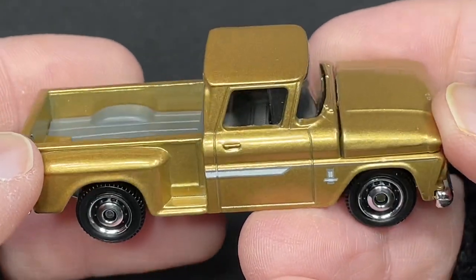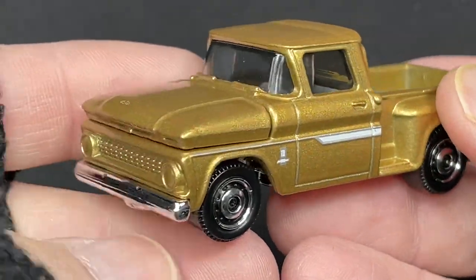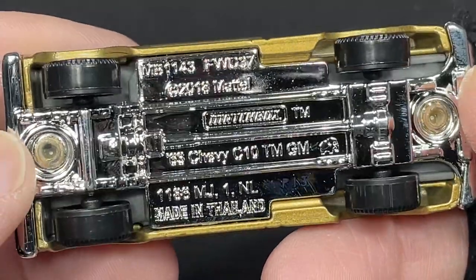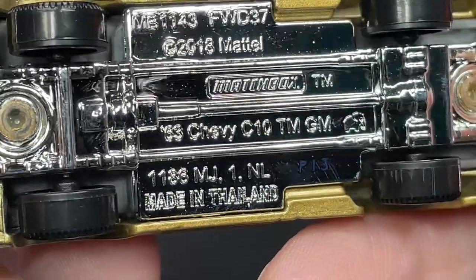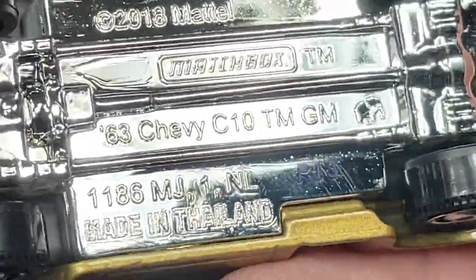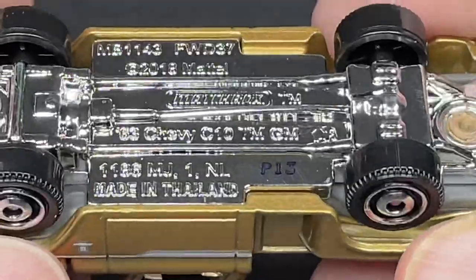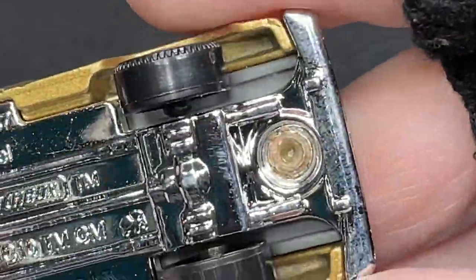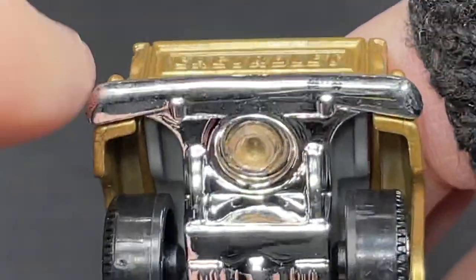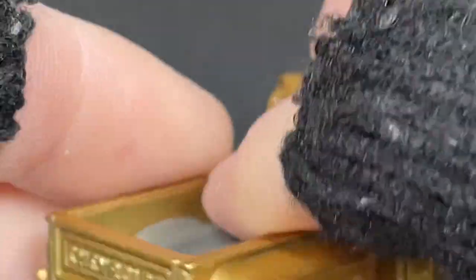Looking so good. The doors are nicely detailed all lined around — very cool. I love the grill in the front, I just wish they had more colors. The base is copyrighted 2018, Mattel Matchbox logo right there in the middle, and it's a '63 Chevy C10. Let's see what else we can find on here — no exhaust pipes that I can see. Maybe these two little bumps right here and here are simulating some exhaust. Very nice, what a beauty!